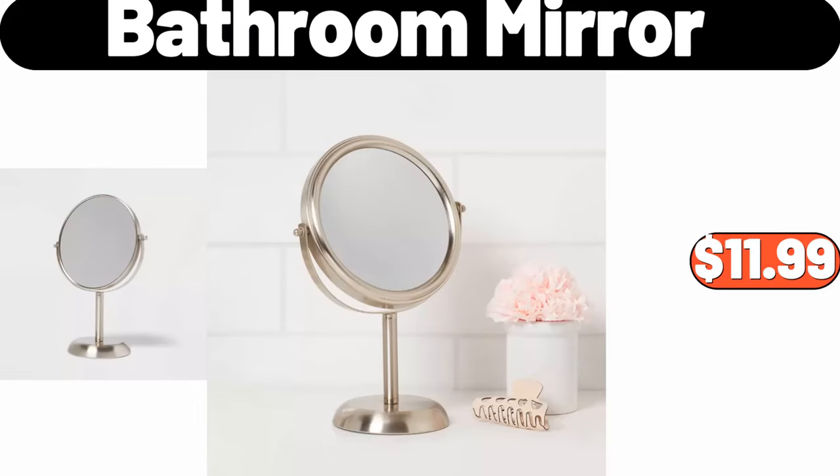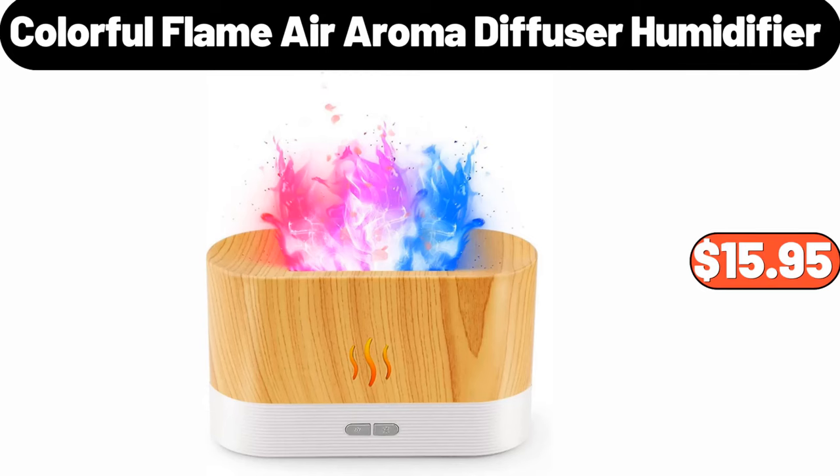Bathroom mirror, $11.99. Colorful flame air aroma diffuser humidifier, $15.95.